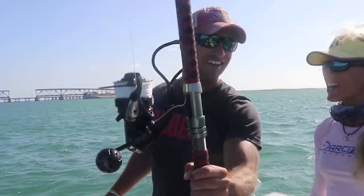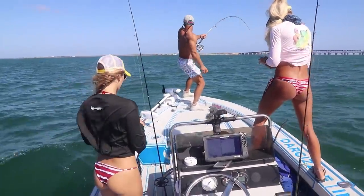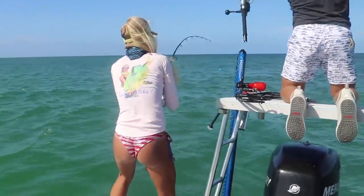Elliot puts out his big shark rigs with giant baits, but you're going to see that the fish don't care what rods and combos you're using. We get an unexpected catch on my tiny little rod that I was using to try and catch snapper with. We really had no idea what was on the line, and it was an absolute miracle that the line didn't break or the rod didn't snap right off the bat.